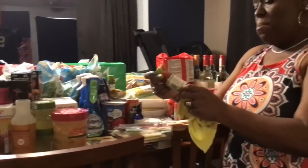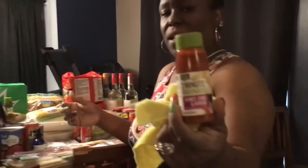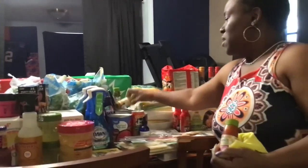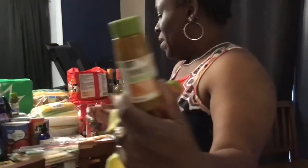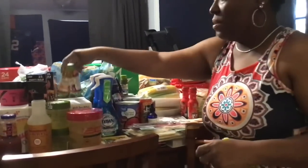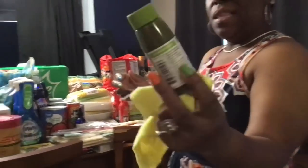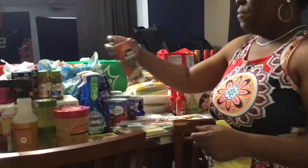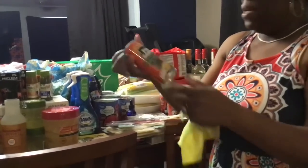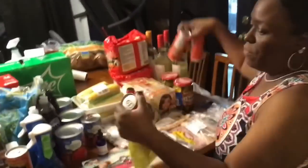I saw these in Walmart — two-minute marinades. This is honey, chili, and garlic. This one is whole grain mustard and honey — I think I'm going to do that with some pork chops and grill those. And this one is garlic and herb. These were like $2.47 each. I have some of the Four Seasons juice — I love these. I got four of those.